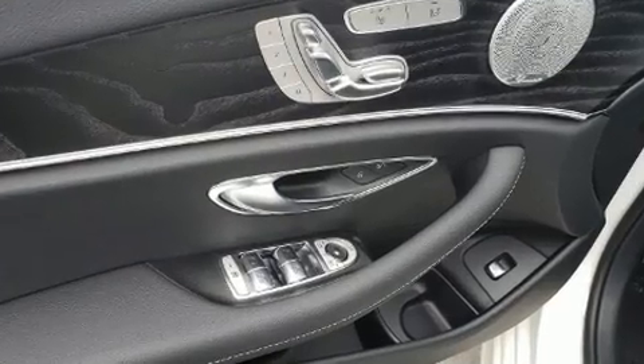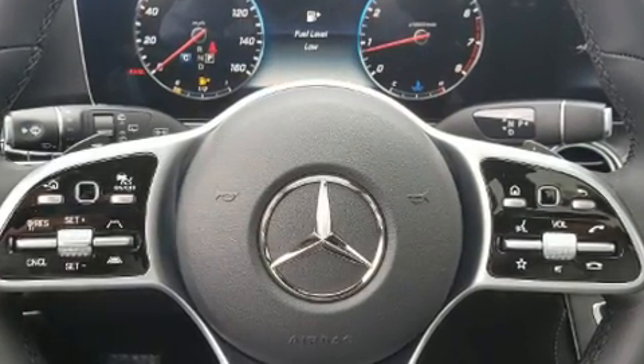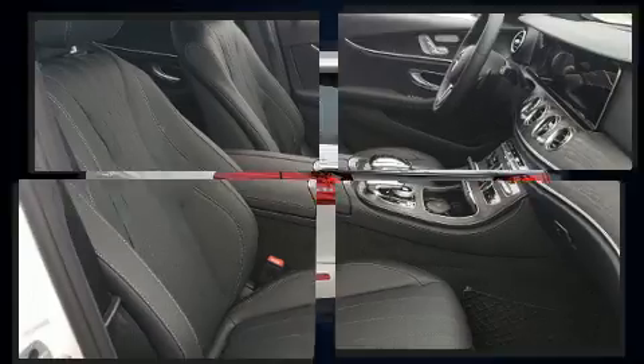Mercedes-Benz ensures the safety and security of its passengers with equipment such as dual front impact airbags with occupant sensing airbag, front side impact airbags, and four-wheel disc brakes with ABS.